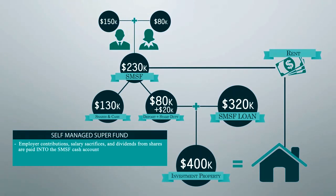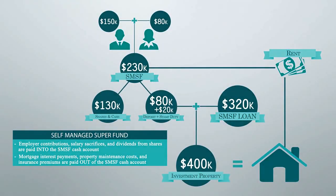All employer contributions and any dividends from shares also get paid into the SMSF cash account, while all ongoing costs associated with the property — mortgage repayments, maintenance costs, insurance, etc. — are paid out of the cash account. If structured correctly with the right assets, the fund will continue to have a positive cash flow and will never require any additional personal contributions to sustain the structure. This should be a long-term set-and-forget strategy with minimal stress or involvement.